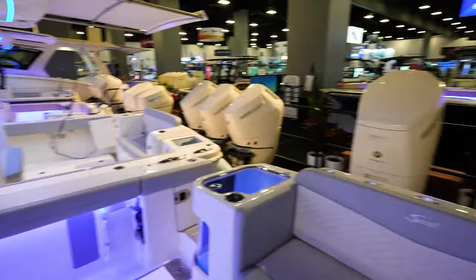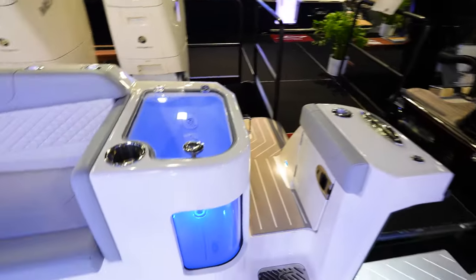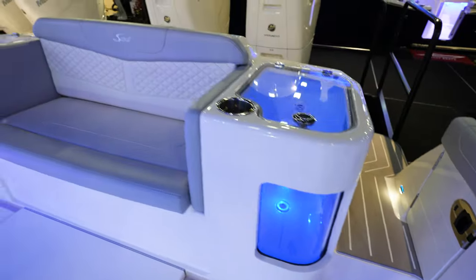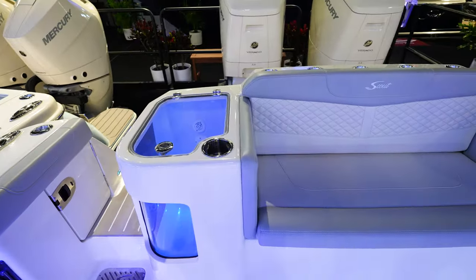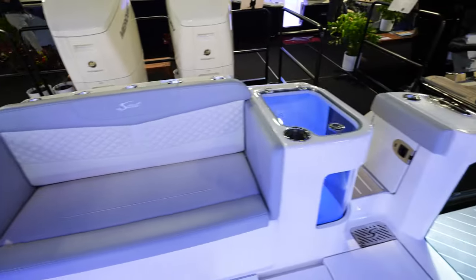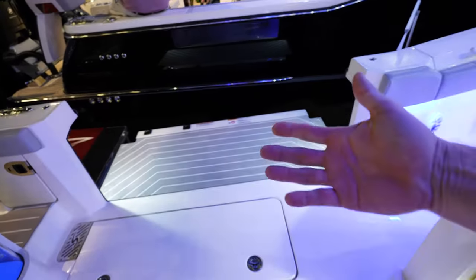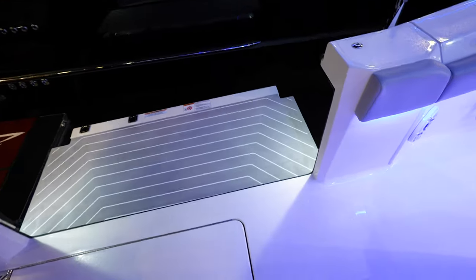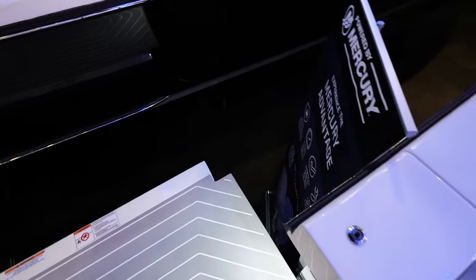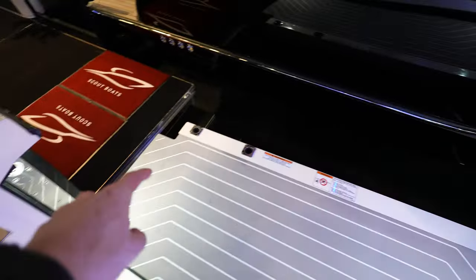Looking to the back — we've got two live wells on the back, both aquarium-style with a window so you see them from both sides. I do like that they're on the sides of this bench, so you've got a walkway through on both sides of the transom. The gunnels fold out so you've got that whole area to walk around and get in and out of the boat.